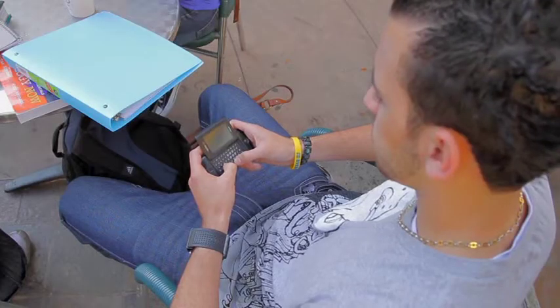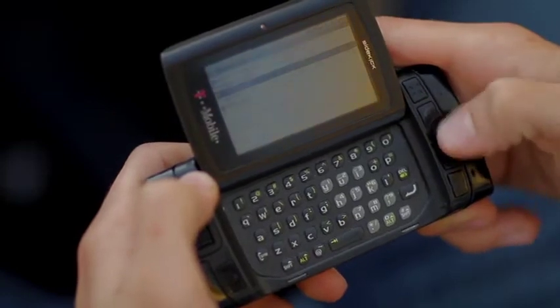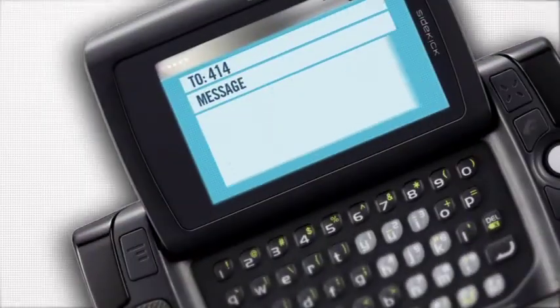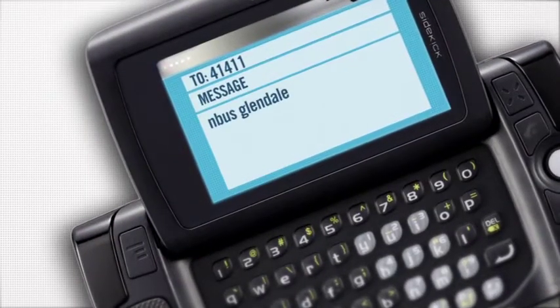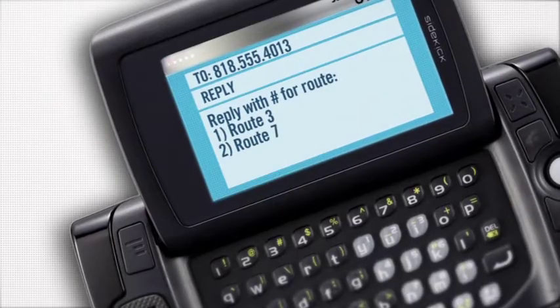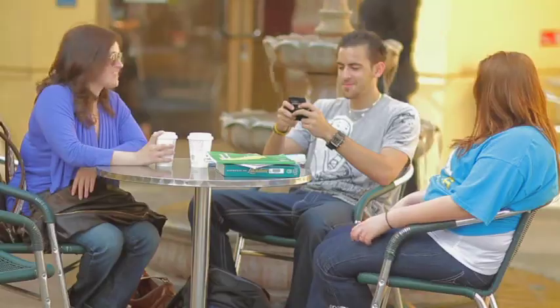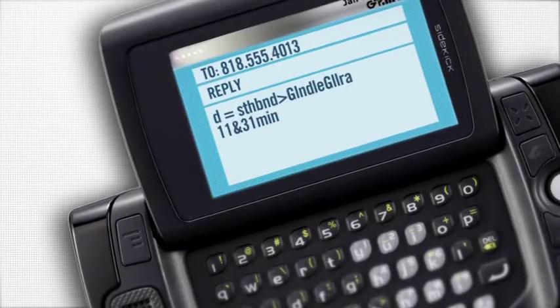When I get out of class and heading out, all I have to do is text 41411. My bus stop is here at Glendale College, so all I have to do is text NBus Glendale, Glendale College. Then it responds back with a text asking me for the route number. Then I simply text back with the number. Within seconds, I receive a text with an estimated amount of time.